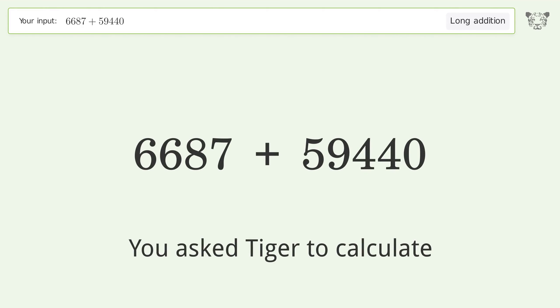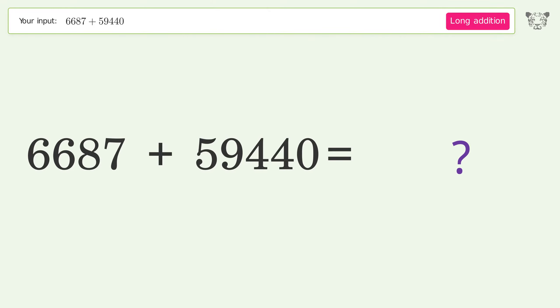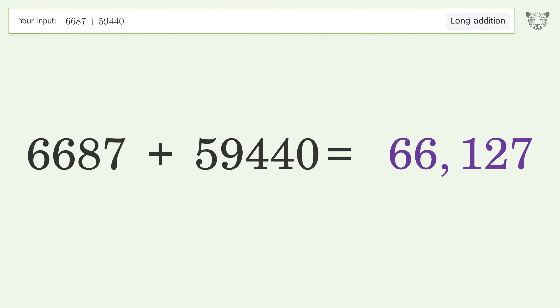You asked Tiger to calculate. This deals with long addition — the final result is 66,127.